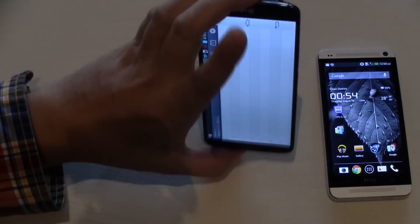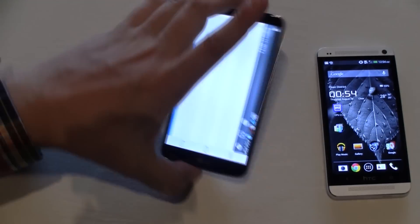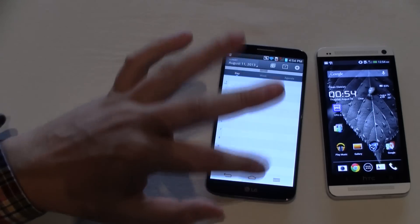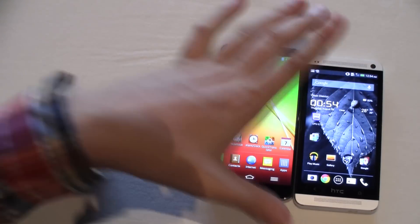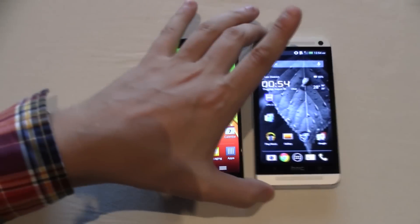Both of them are running on Android Jelly Bean 4.2.2 right now. Of course, there is also a Google edition of the HTC One, which is already receiving its rollout of the latest Android Jelly Bean 4.3.